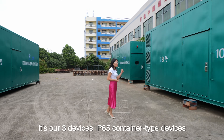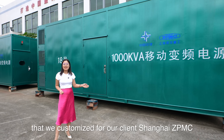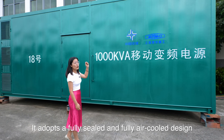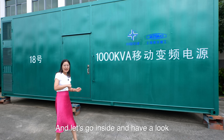Here you can see our three devices — IP65 controller type devices that we customized for our client Shanghai ZPC MC. Here you can see it's a fully sealed and fully air-cooled design. And let's go inside and have a look.